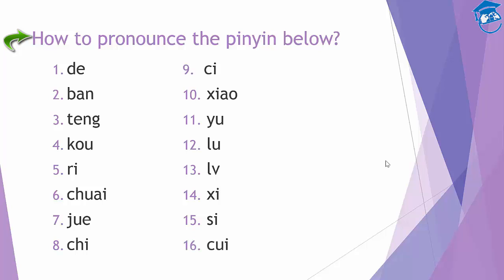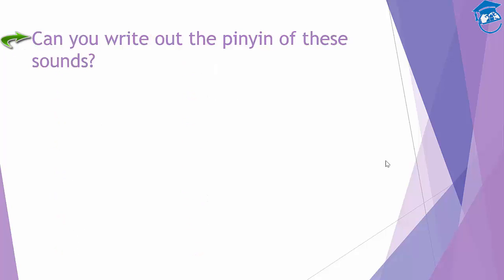What about this one? This is 'cui'. Okay, so that's all the exercises we have for reading and speaking.